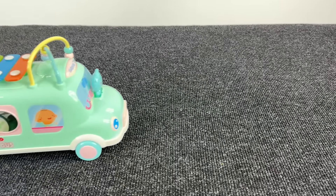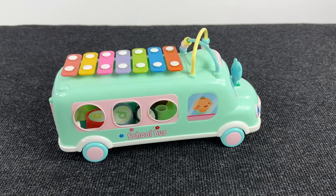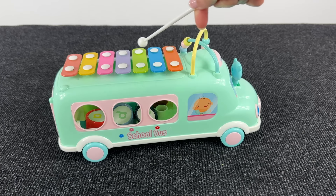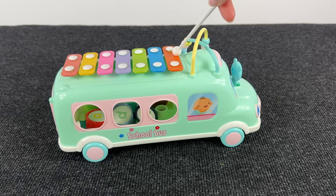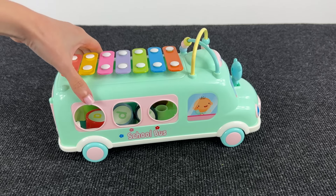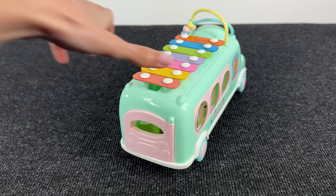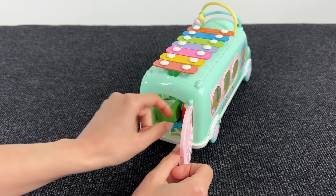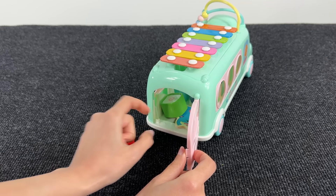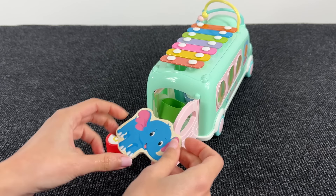Now we have a funny musical bus — let's play music! Wow, nice. Now let's see what's inside this bus. Open this door and here we found — wow, it's the elephant!